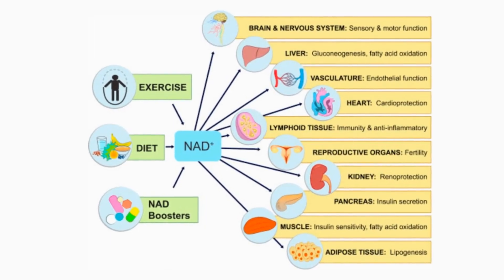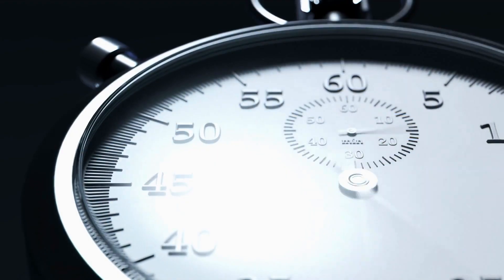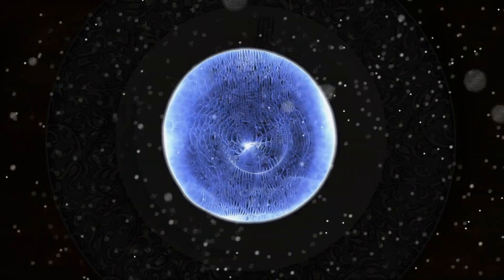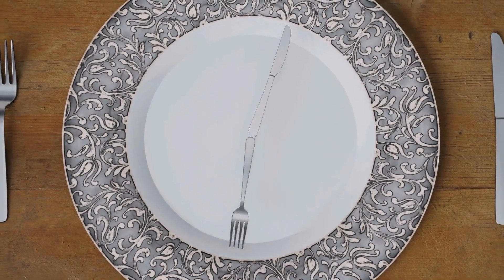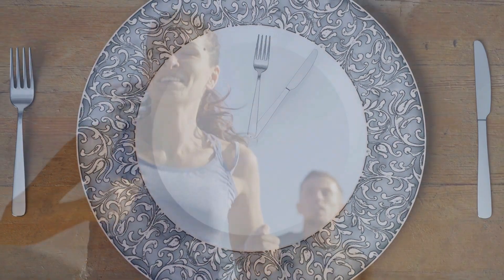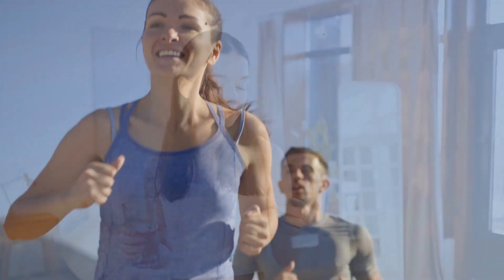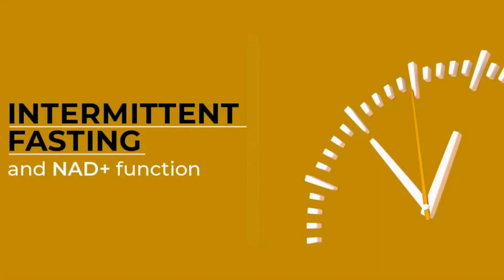If you understand the role of boosting NAD to slow the biological aging process and to restore cellular energy and repair, you'll probably know that intermittent fasting can help to boost the body's production of NAD. So you might be wondering if it's possible to double down on this NAD strategy by taking a supplement at the same time. Well the answer is yes, and in this video I am going to discuss how to best manage taking NAD supplements whilst fasting.